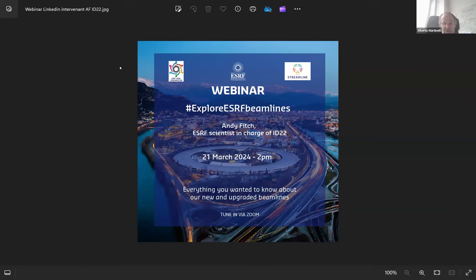Today we have the pleasure of participating in a webinar held by Andy Fitch, who will present the ID22 high resolution powder diffraction beamline. Andy studied chemistry at the University of Oxford and did his doctorate in the Department of Inorganic Chemistry using powder neutron diffraction with Brian Fender, who was a previous director of the Institute of Laue-Langevin. At the time, the head of the department was John Goodenough, who was awarded the Nobel Prize in Chemistry in 2019.